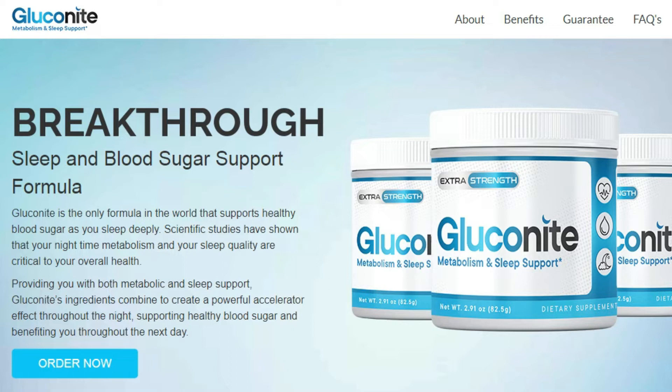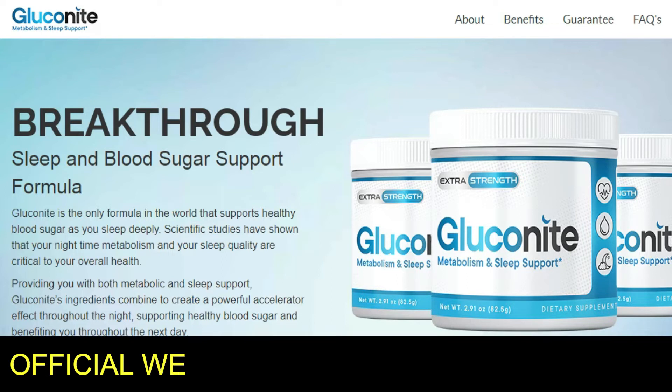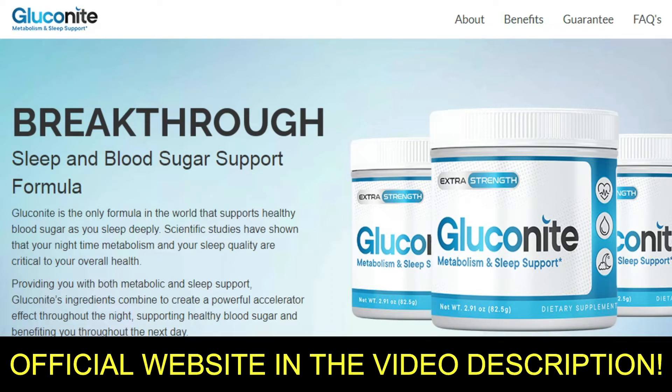The first thing you need to know about Gluconite is, be careful about the website from which you are going to buy Gluconite, because this product is only sold on the official website. To help you, I have left the link to the official website below in the description of this video.